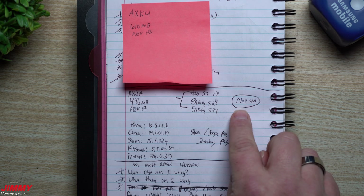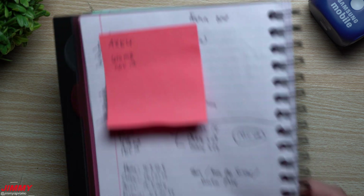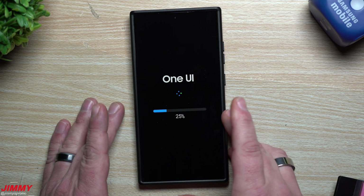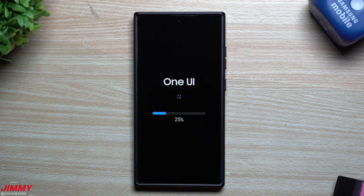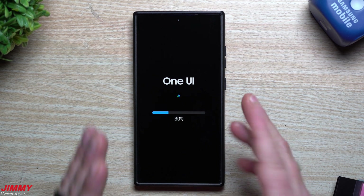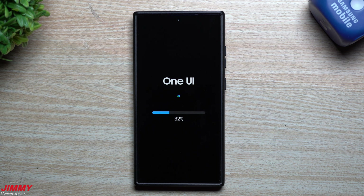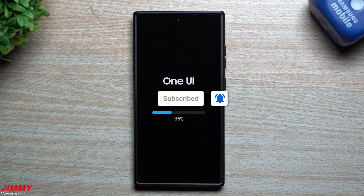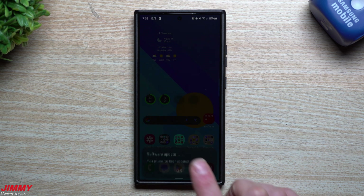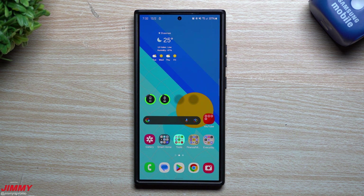Since I already have the previous versions written down from the November 4th update, we'll be able to compare them against this update. I'm hoping to see a newer version of the keyboard, maybe a new camera version — though I doubt it. If you're new to the channel, Jimmy is promo — subscribe and hit the bell for notifications. The update is now done and complete, so let's take a look.